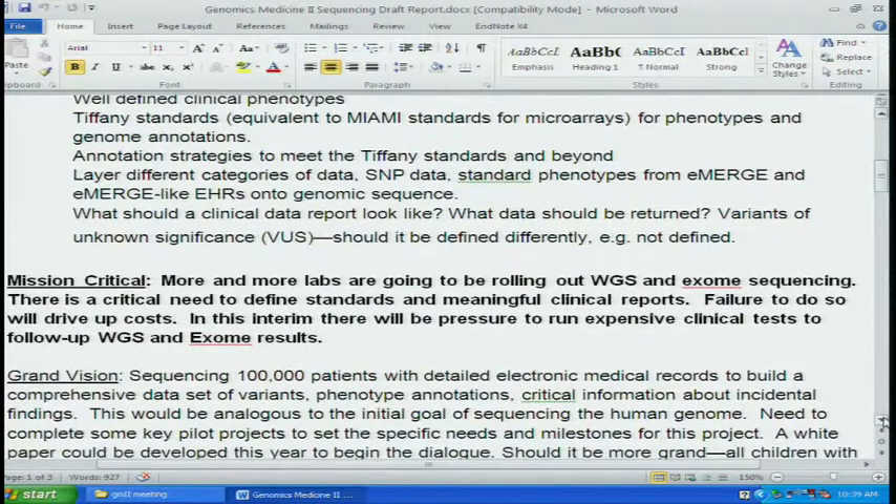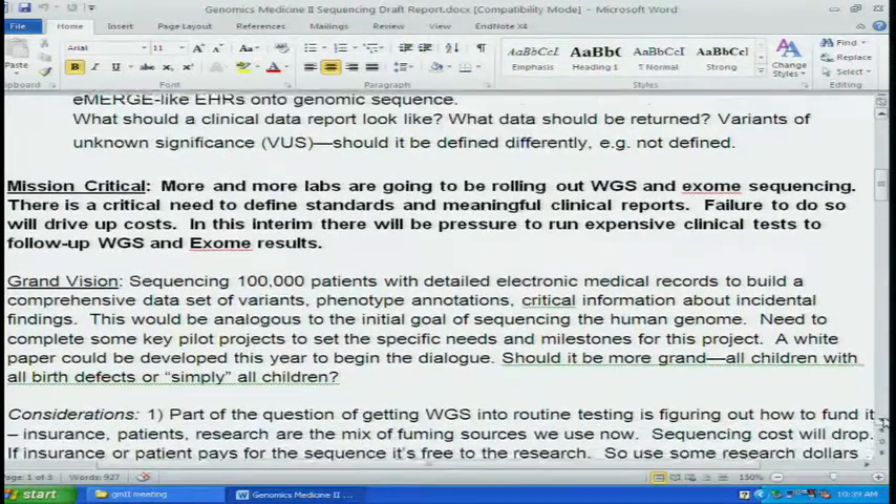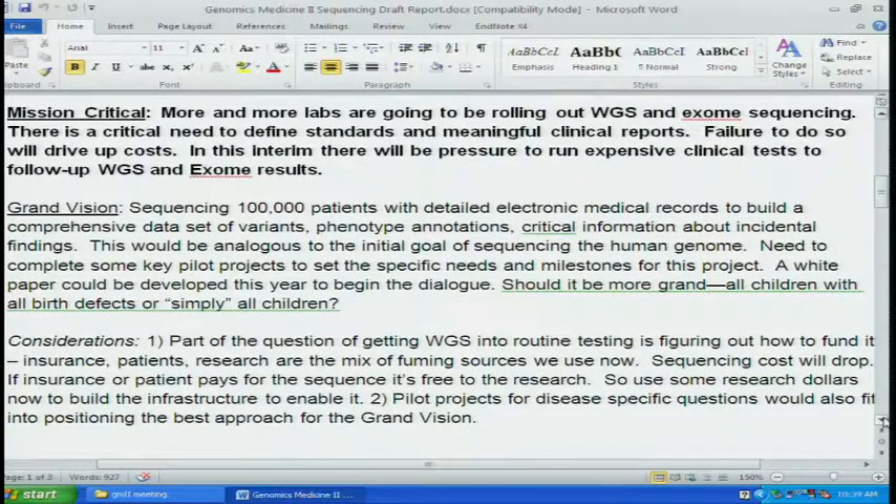The group came up with, I think at the initial leadership of David Ledbetter, a grand vision: sequencing 100,000 patients — maybe that's the wrong number — with detailed electronic medical records to build a comprehensive dataset of variants, phenotype annotations, and critical information about incidental findings. This would be analogous to the initial goal of sequencing the human genome. Therefore, there needs to be some key pilot projects established, and a white paper could potentially be developed this year to begin the dialogue.